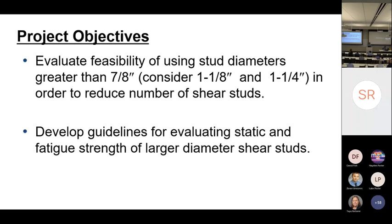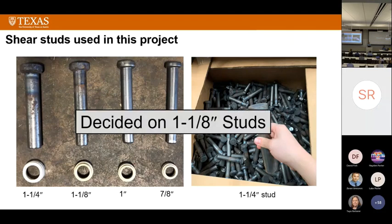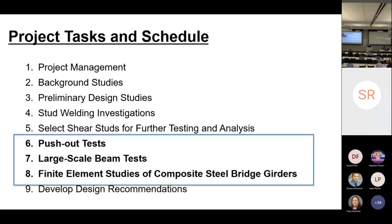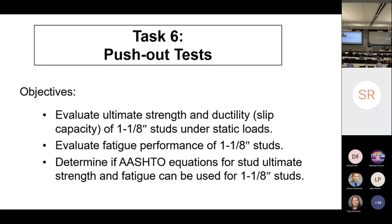We are evaluating the static and fatigue strength of the larger studs and comparing existing and newly proposed AASHTO equations. A 1-1/4-inch diameter stud is really big relative to a 7/8-inch diameter stud. After lots of welding tests, we decided to focus on 1-1/8-inch diameter studs because they were easier to weld and to do bend tests on — students are out there with a sledgehammer, which is quite a workout. I'm going to focus on push-out tests and large beam tests, and we're also doing a lot of FEA studies.